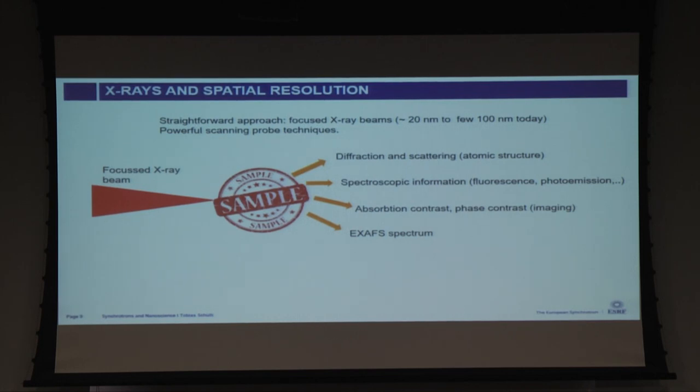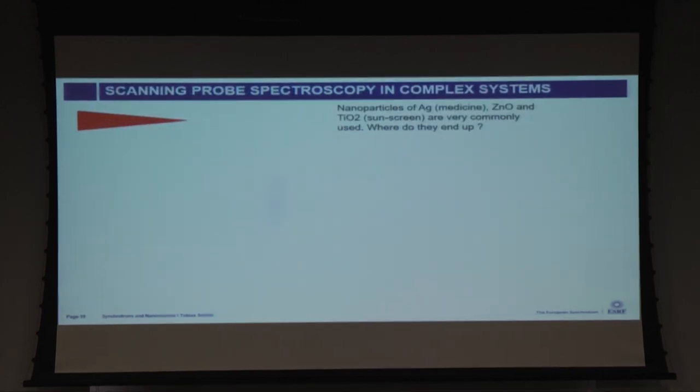From the sample we recover whatever you want — either diffraction, small angle scattering, spectroscopic information, et cetera. Starting with a straightforward example of recovering spectroscopic information: this is going to be my only example on inelastic scattering, as I'm a Bragg diffraction person.